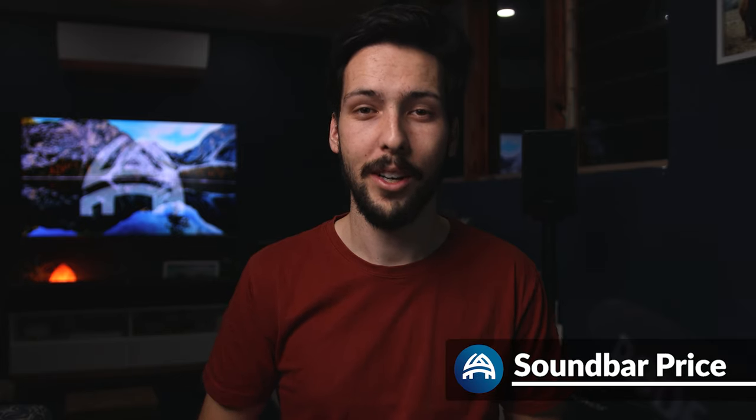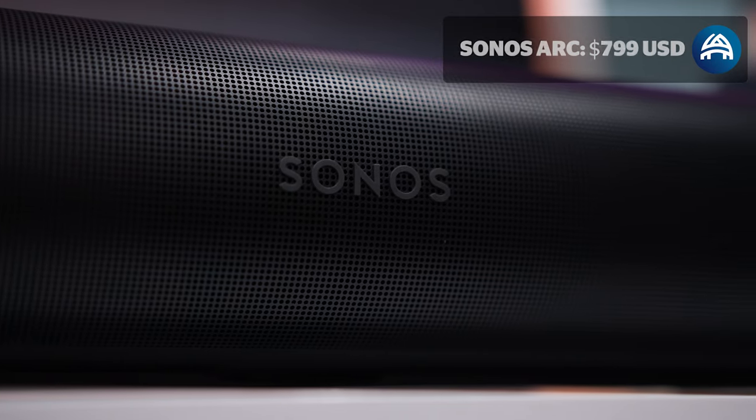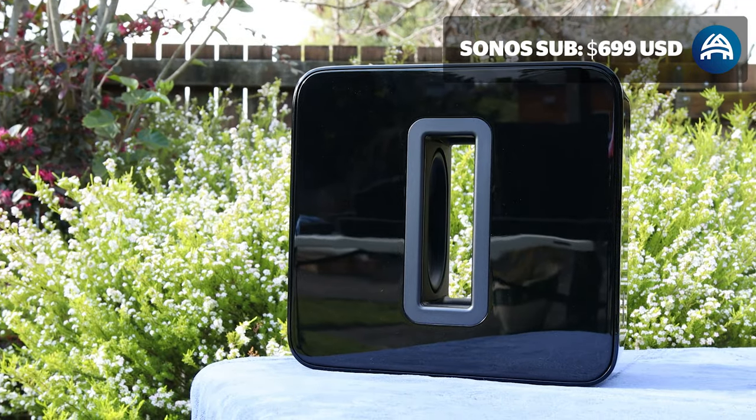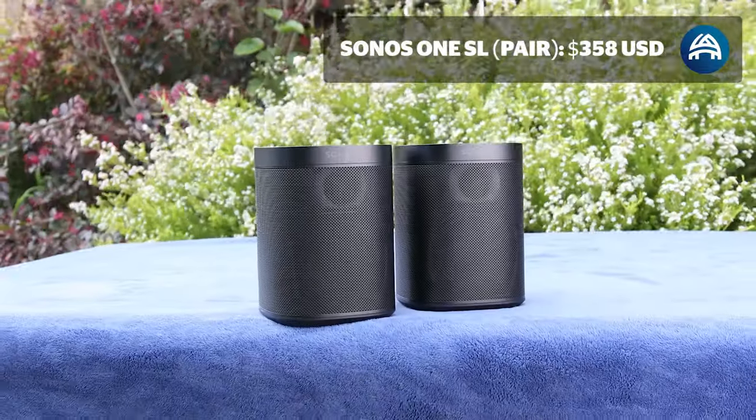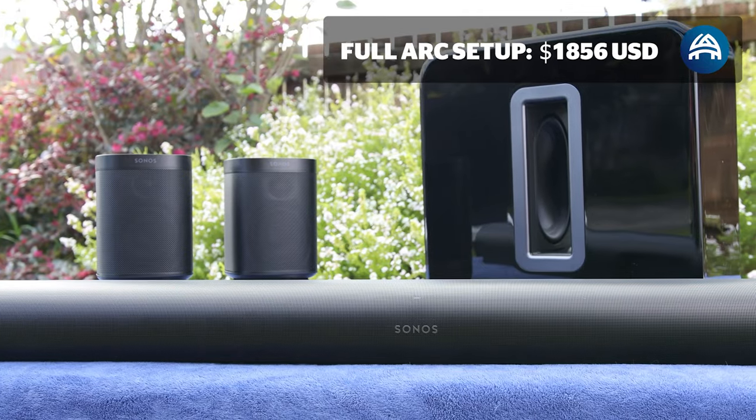The Sonos Arc home theater bundle comprises of the Sonos Arc soundbar at $799, the Gen 3 Sonos Sub at $699, and a pair of 1SLs at $358, bringing it to a total of $1,856. You can purchase these as separate items to spread the cost over a longer time, or you can just buy it as one bundle.